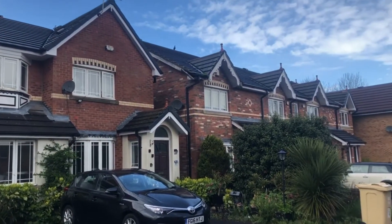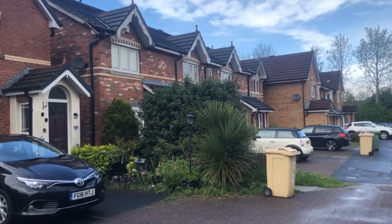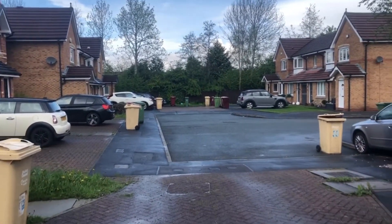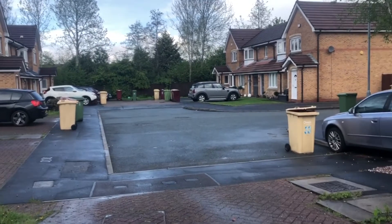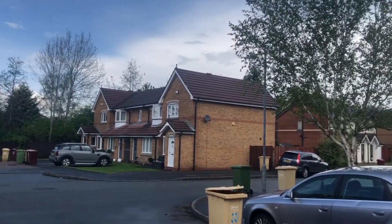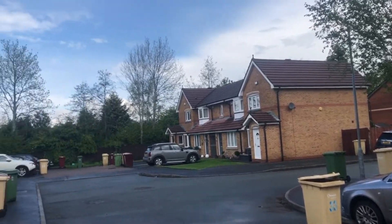I don't know if you can hear that in the background — that's just how quiet it is. I can hear the birds singing and chirping. Apologies that the bin's out but it's bin day today when we're filming this. This is the next cul-de-sac in a really peaceful and pretty residential area.